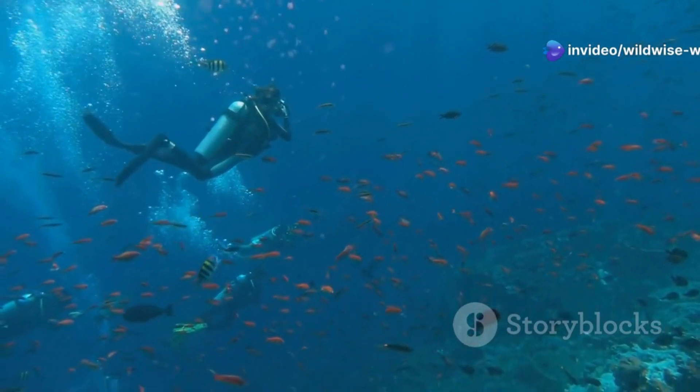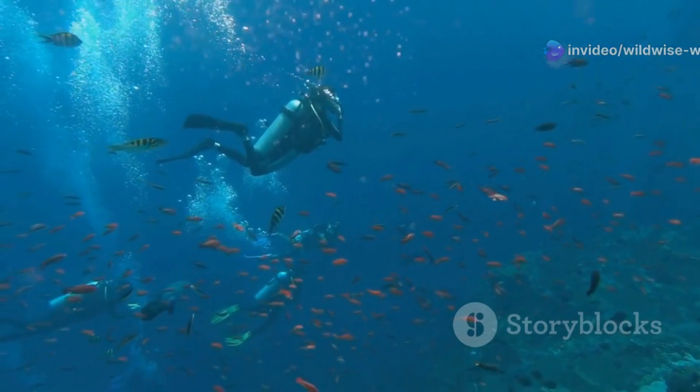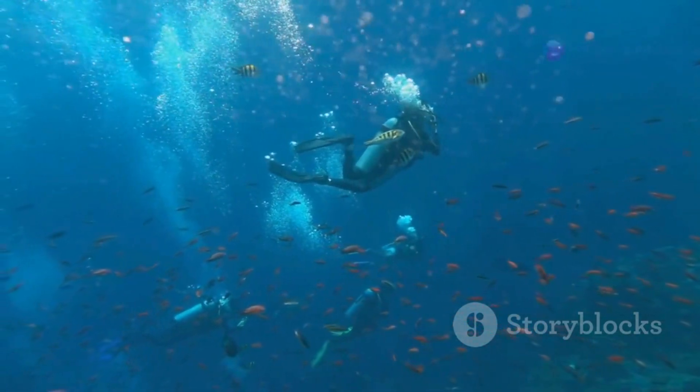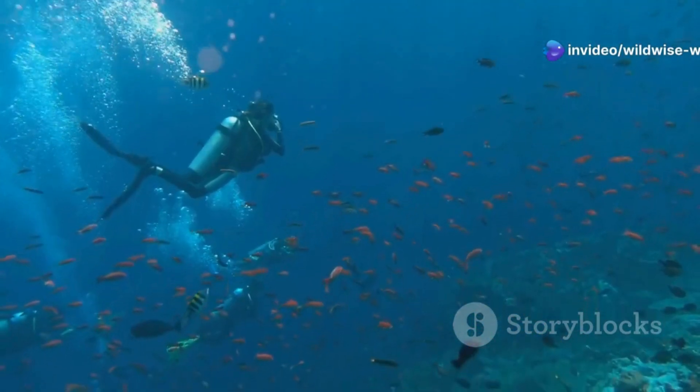Get ready to dive into the world of this toothy oddball. As we explore the depths of the Amazon, we'll uncover more about the Pacu's habits, its role in the ecosystem, and the surprising ways it interacts with its environment. Join us on this journey to discover the secrets of the Pacu fish, a true marvel of nature.